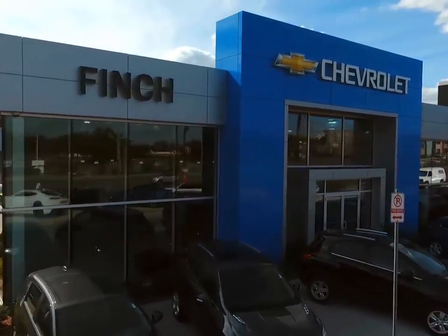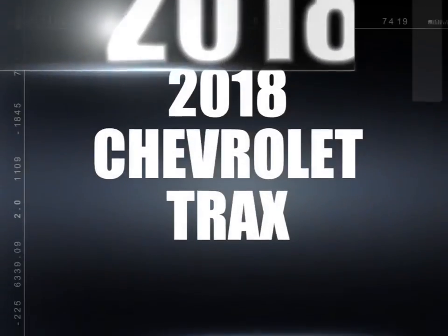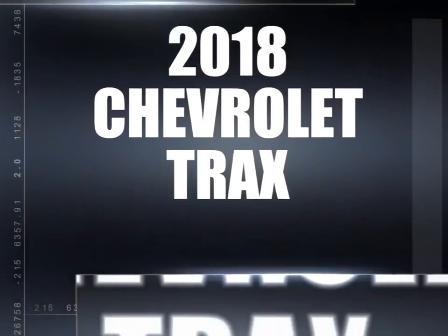Welcome to Finch Chevrolet. Today we're looking at a 2018 Chevrolet Trax.